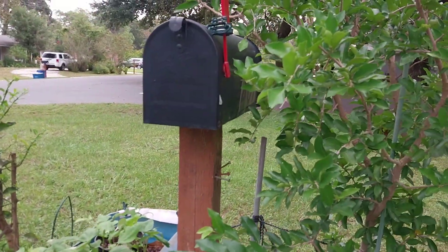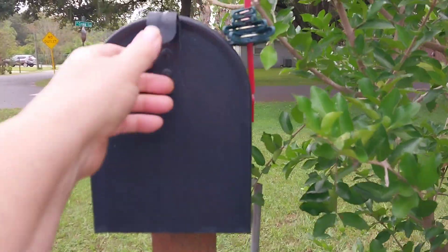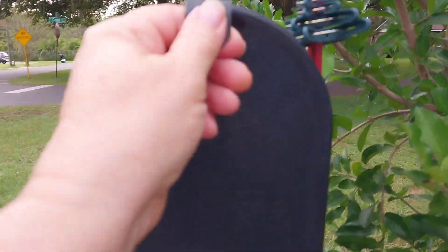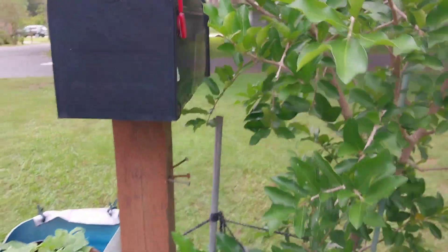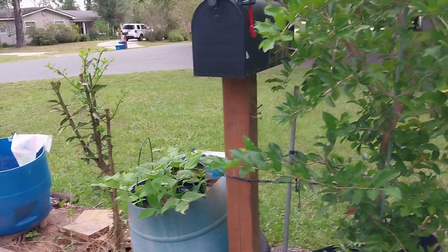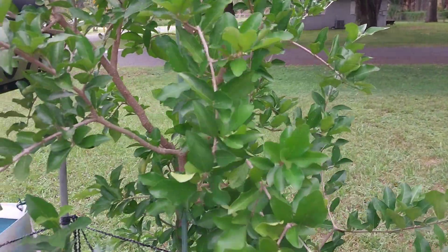New thing I added — a little old mailbox right there, and then I have little clips for the garden gloves, ties, shovels, just stuff I use. Isn't that great?